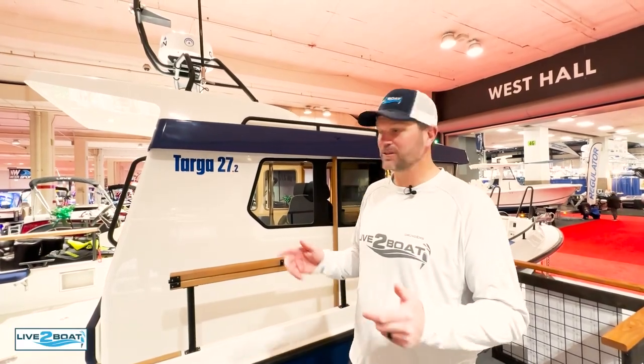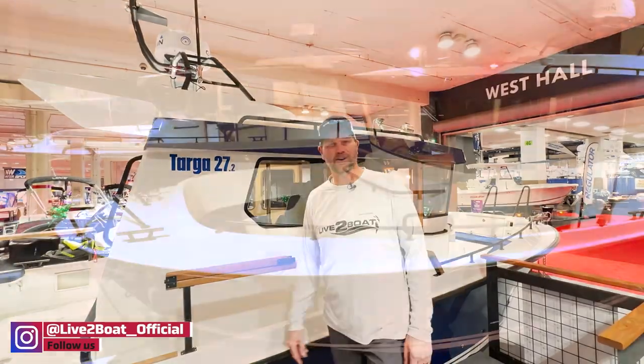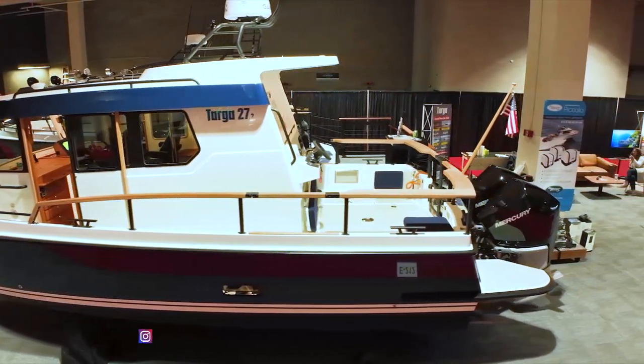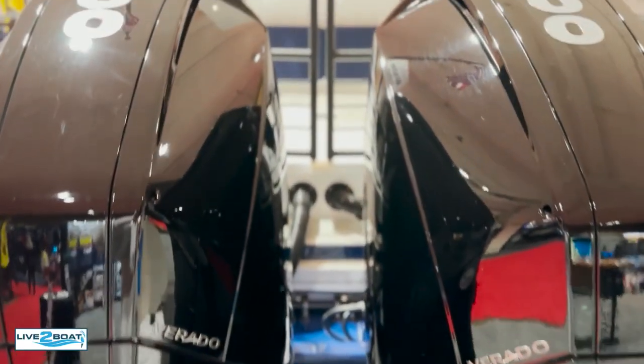Rob here and welcome back to Live to Boat. One of the sweet boats that caught our attention here at the Seattle Boat Show is this 27-foot Targa. This thing is awesome. It's a walk-around pilot house design, powered with twin 300 horsepower Mercury outboards. Wait till you see how many features they've packed into this 27-foot Targa. Let's jump aboard and take a walk around.